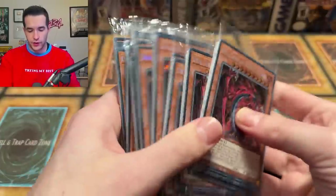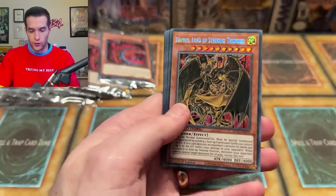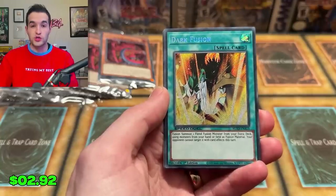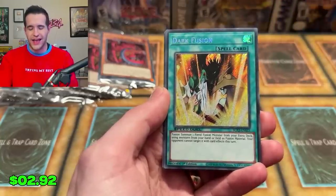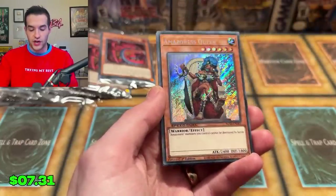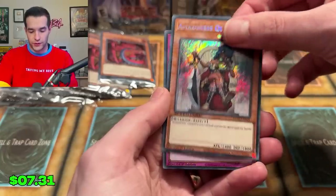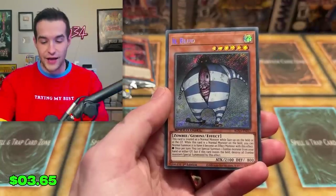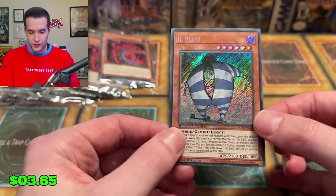Opening all these Secret Rare packs to see what we get. First we have Uriah Lord of Searing Flames again, Haman Lord of Striking Thunder, Raviel Lord of Phantasms — then we have a Dark Fusion. It came as a common in the deck but there's also a Secret Rare upgrade, which is actually pretty cool. Amazonas Queen for those Amazonas decks, Macro Cosmos as a Secret Rare — these are actually good prints for the TCG. And then an Illblood for Zombie decks — wow, really cool Secret Rare choices.